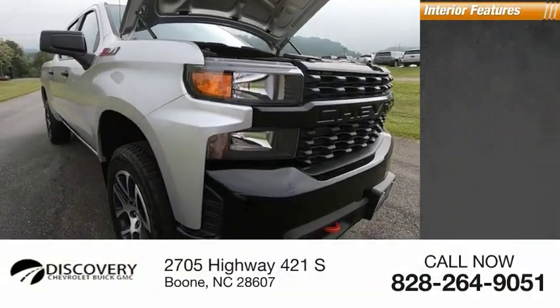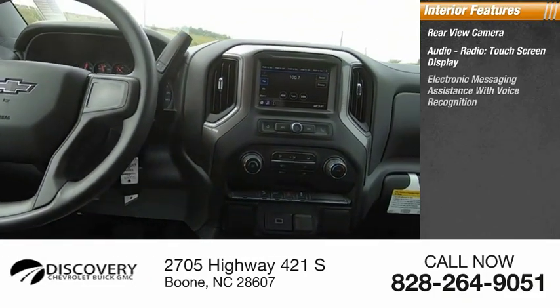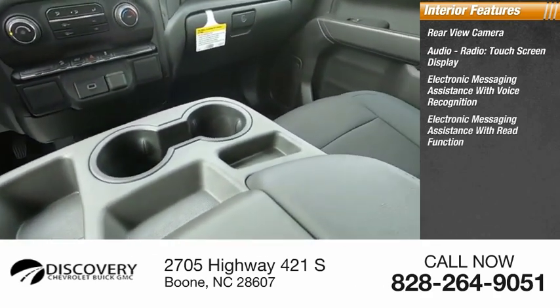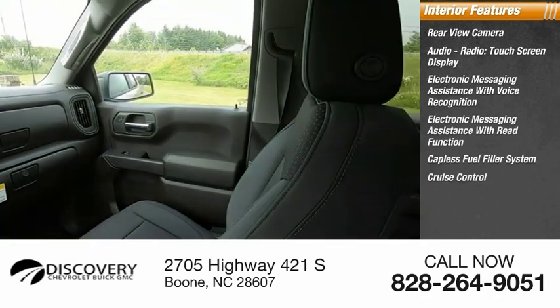Inside you'll find rear view camera, audio radio, touchscreen display, electronic messaging assistance with voice recognition, electronic messaging assistance with read function, capless fuel filler system, cruise control, trip computer.